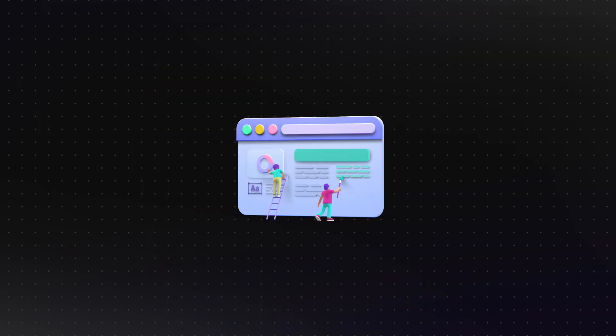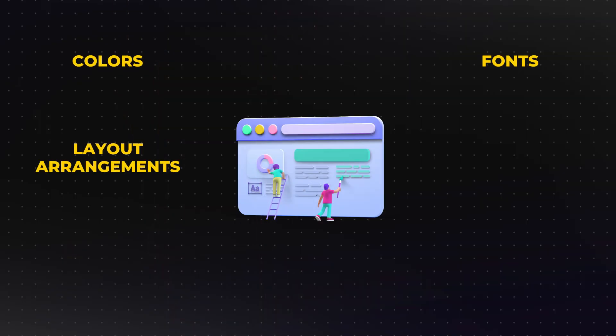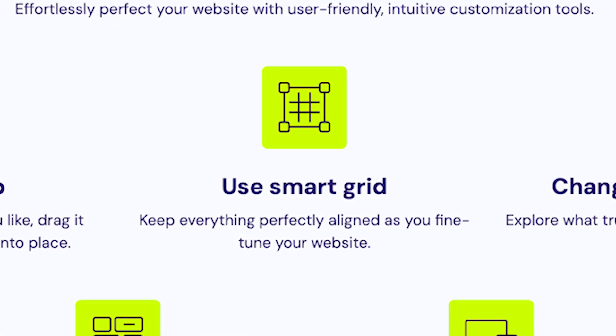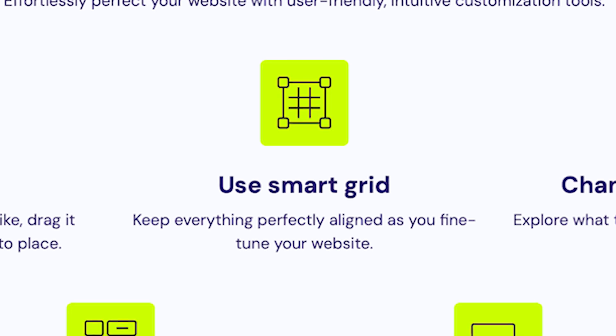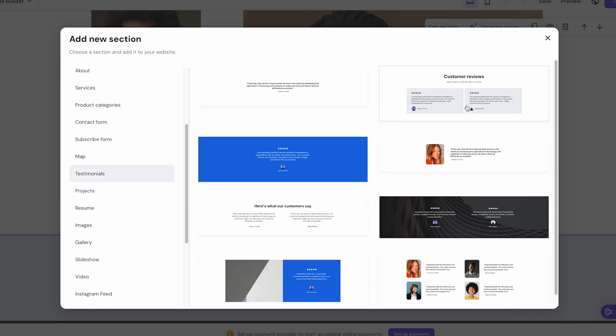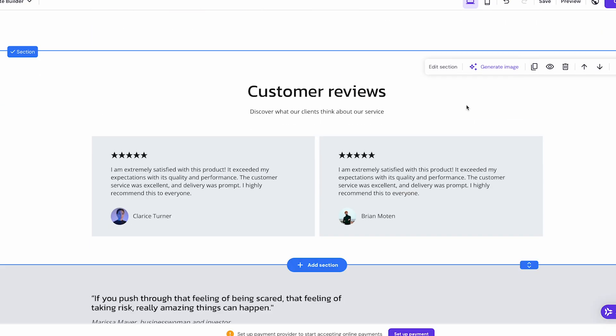Customization within Hostinger's builder extends beyond just surface-level adjustments. You can change colors, fonts, and layout arrangements, and add various elements like images, text blocks, buttons, and videos. The system also uses a smart grid system, which automatically aligns each element you add, creating a polished look without the need for detailed design knowledge. This smart grid feature is particularly useful for users who want a professional-looking website without needing to hire a designer. For example, a small business owner can add service sections and customer testimonials, and the builder will guide them into alignment for a professional appearance.